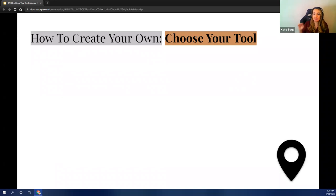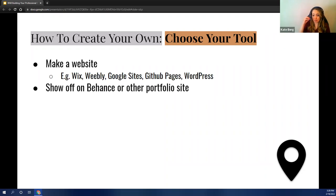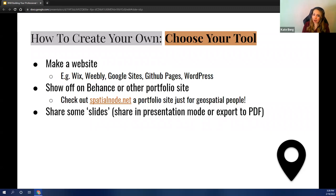Alright, so you've gathered your content. Now what? Choose your tool — there are a lot of different options. You could create a website using Wix, Google Sites, WordPress, or create your own using JavaScript and HTML. There are actual sites made just for portfolios like Behance. Another option that just came out is spatialnode.net — I recommend checking that out. It's a professional network built specifically for geospatial people, and it's really easy to just add your work, write up a description of what you did, and share your personalized link. Another option is a slide deck format — PowerPoint, Google Slides, Canva — which you can export to a PDF or share a link in presentation mode so people can click through it like a slideshow.